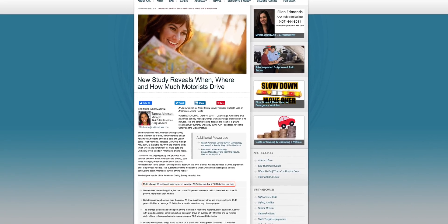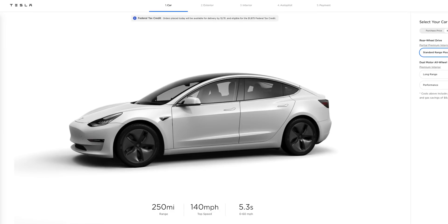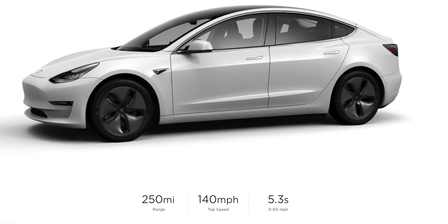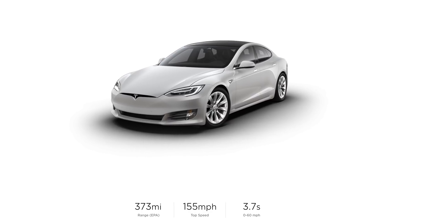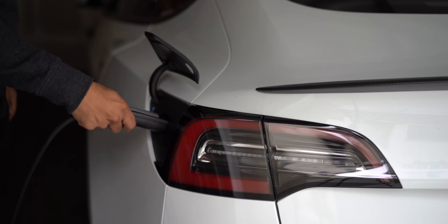Another common myth is that electric cars don't have range. According to AAA, the average motorist drives 29.2 miles a day. Tesla has vehicles ranging from 250 miles all the way up to 373 miles. This means you never have a problem on your daily commute, and the advantage is you start every day with a full charge because you can charge at home.